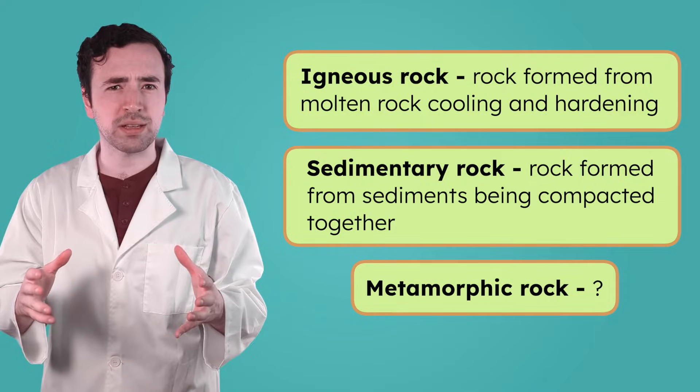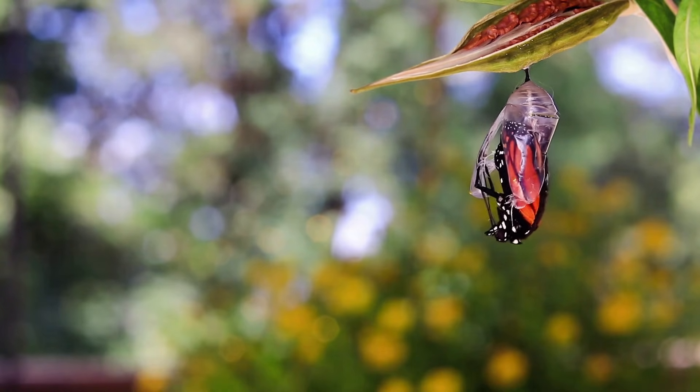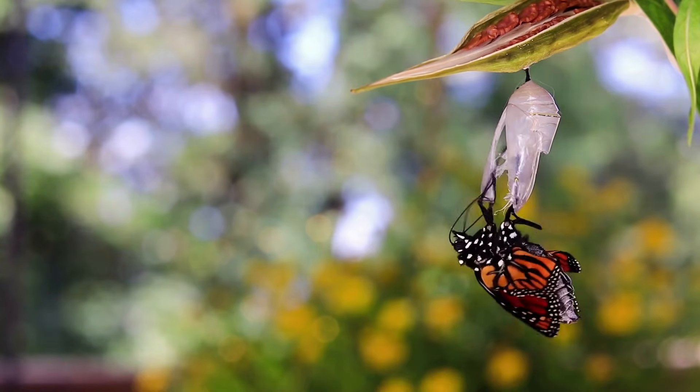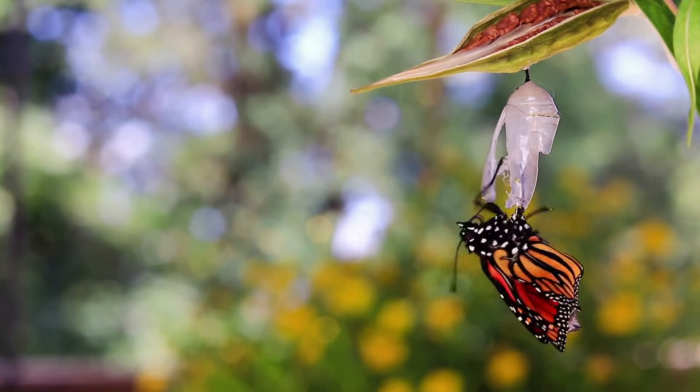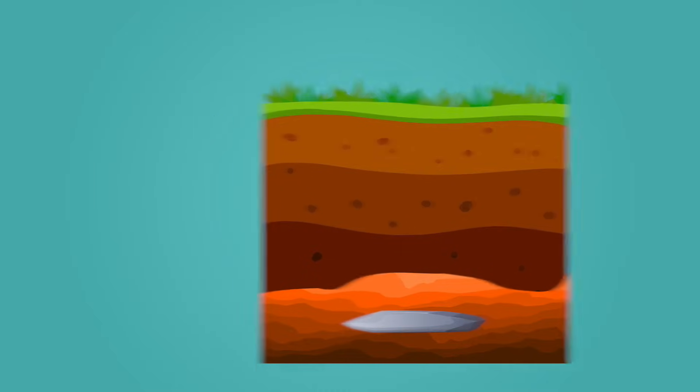Does the word metamorphic sound like any other words you've heard before? When I hear metamorphic, I think of metamorphosis, like a caterpillar changing into a butterfly. Metamorphosis changes things into something new, and that's what happens to metamorphic rock too. Metamorphic rocks form when any type of rock — igneous, sedimentary, or even another metamorphic rock — is buried deep underground, where it's super hot and there's a lot of pressure from the weight of the rocks above. The heat and pressure work together to change the rock's structure, making it something totally new. Unlike igneous rocks, metamorphic rocks don't totally melt. Instead, the heat softens the rock and the pressure squeezes and stretches it, almost like playing with slime.